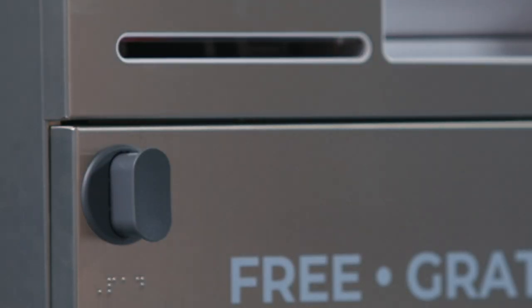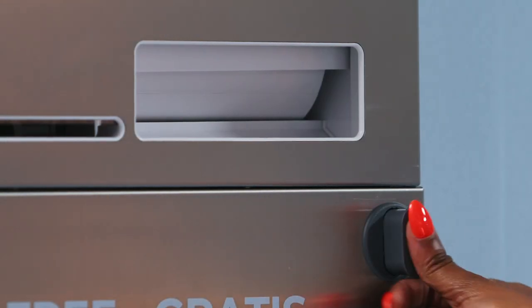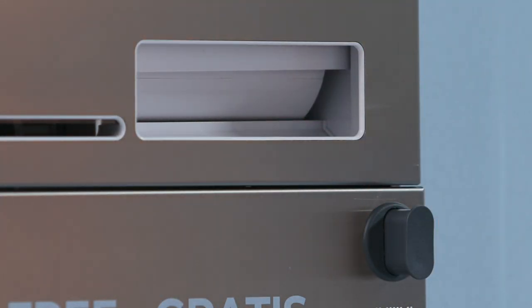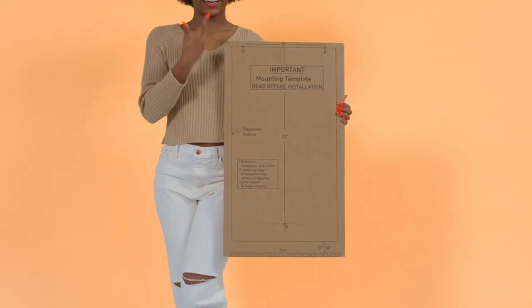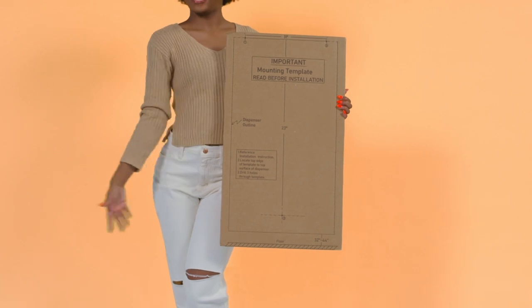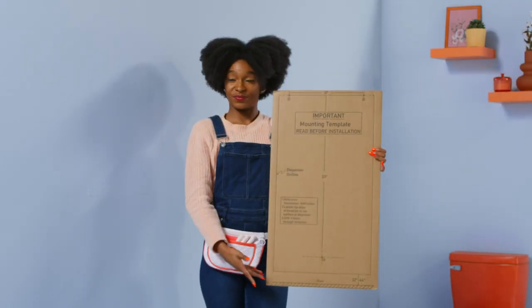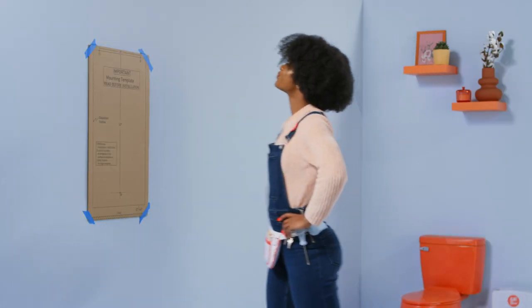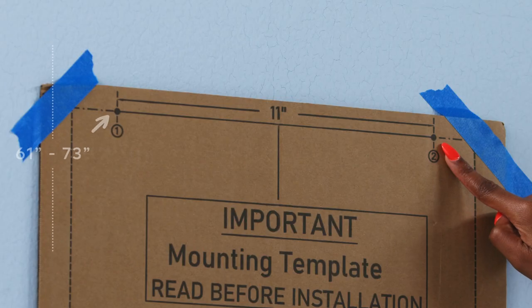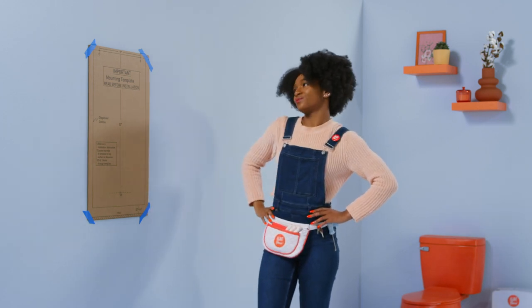Aunt Flo dispensers can be operated using only one hand by pushing the push button, meaning there is no need for tight grasping, pinching, or twisting of the wrist. Next, grab your mounting template. Now that you've got the perfect spot for your dispenser, locate the mounting template provided. Using the mounting template, position the top two holes 61 to 73 inches from the floor. Make sure that the mounting template is even and level with the floor.